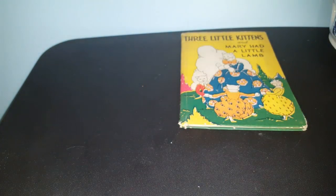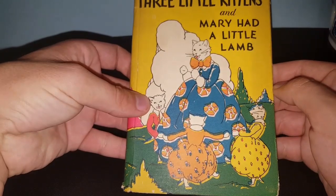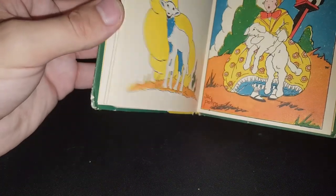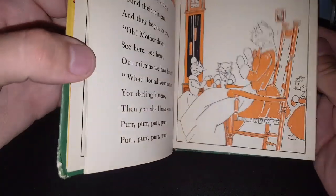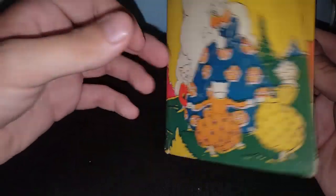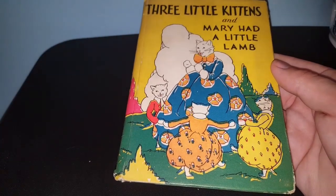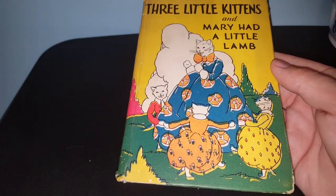Now this one is really old. It's called Three Little Kittens and Mary Had a Little Lamb, and it has a copyright date of 1928 by McLaughlin Brothers. It's got some really nice, interesting art deco details. I know she likes old books - Whitman are her favorite, but I can get these for nothing and rescue them. I know she'll definitely appreciate them.